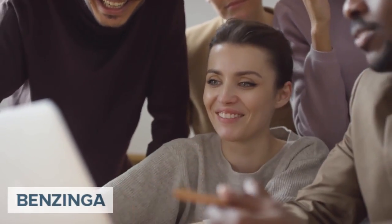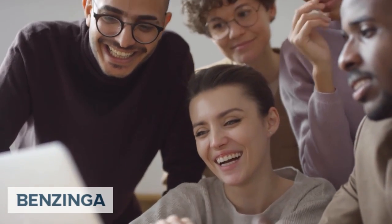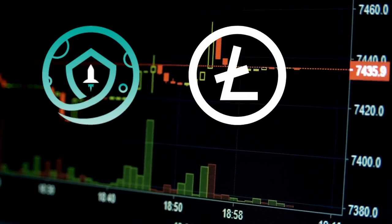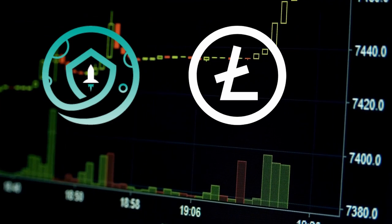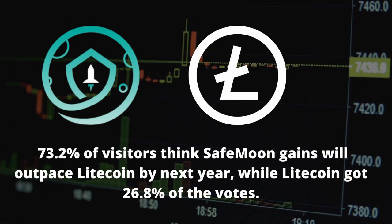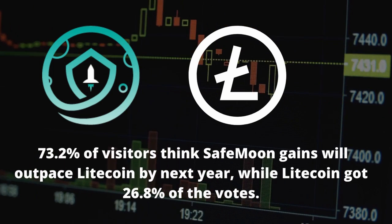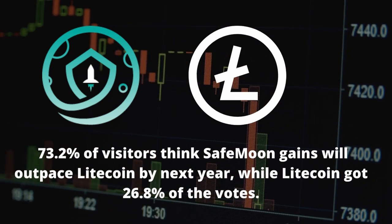Every week, Benzinga.com conducts a survey to collect sentiment on what traders are most excited about as they manage and build their personal portfolios. This week Benzinga posed a question to over 2,000 visitors on popular altcoins SafeMoon and Litecoin: over the next year, will SafeMoon or Litecoin have the largest percentage gain? 73.2% of visitors think SafeMoon gains will outpace Litecoin by next year, while Litecoin got 26.8% of the votes.